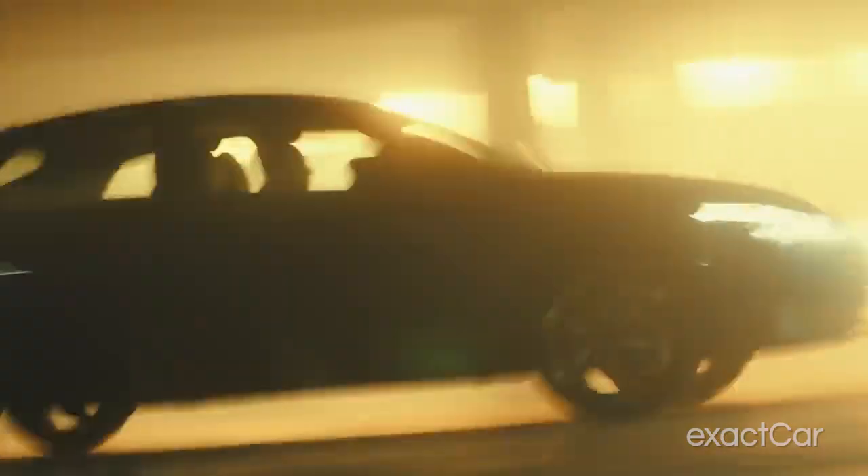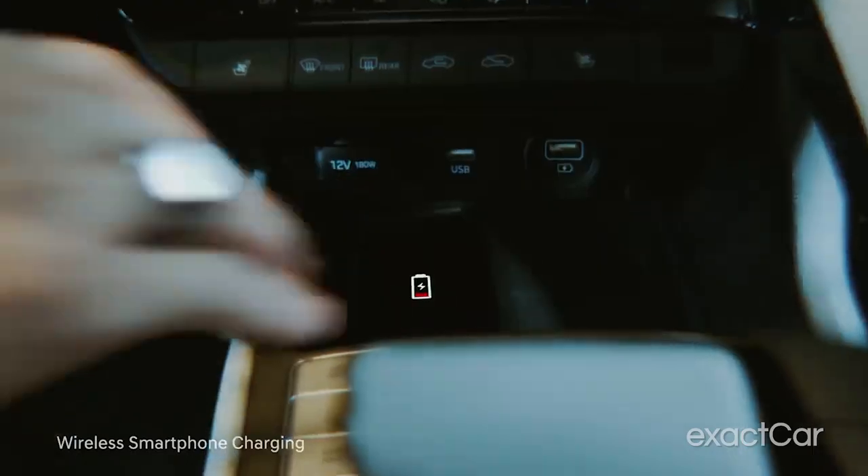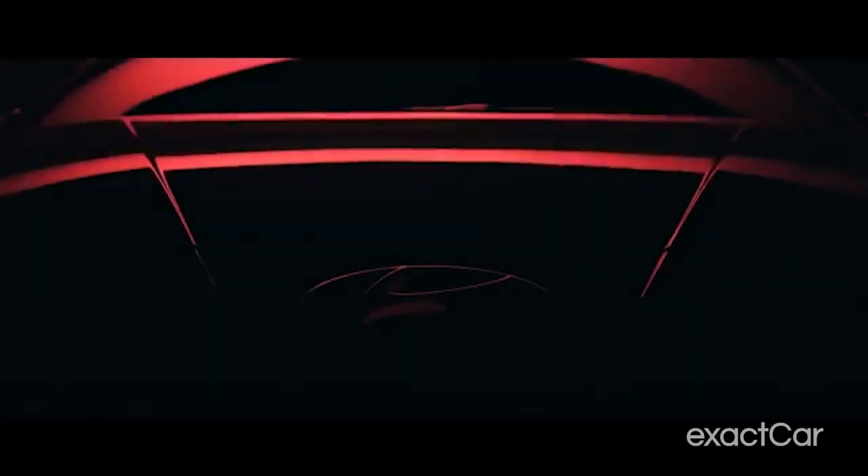Roomy cabin? Check. Advanced safety features? Check. Impressive tech? Check. Excellent fuel economy? Check.